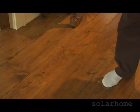We have a hardwood floor here, and underneath the hardwood we have radiant floor coils, and those coils are heated by the solar array that we saw a little earlier.